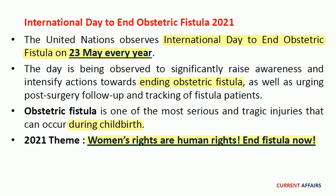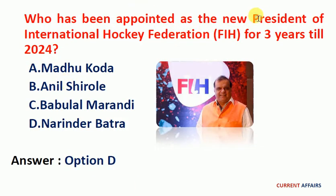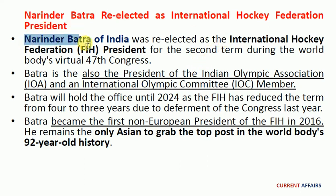Next question: who has been appointed as the new president of International Hockey Federation for three years till 2024? The answer is option D, Narendra Batra. Narendra Batra of India was re-elected as the International Hockey Federation president for the second time during the world body's 47th congress. Batra is also the president of the Indian Olympic Association and an International Olympic Committee member. He will hold the office until 2024 as the FIH has reduced the term from four to three years due to deferment of the congress last year.